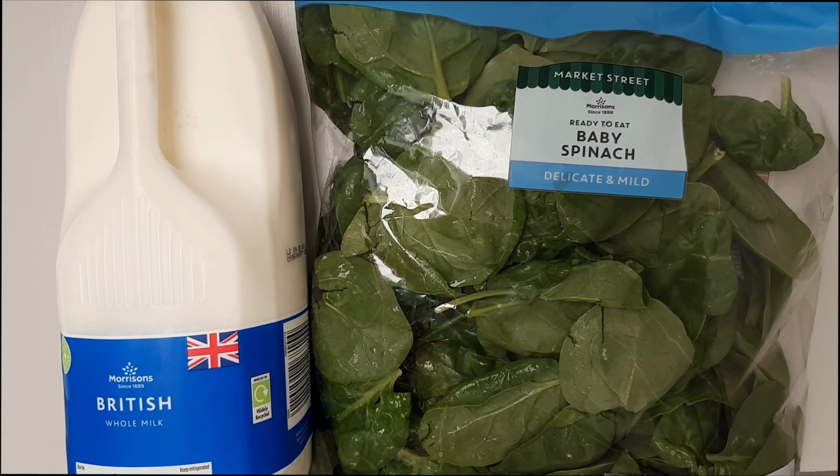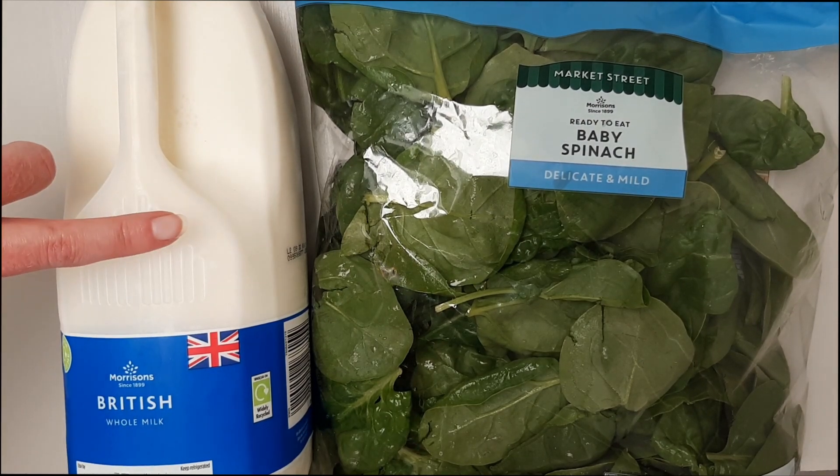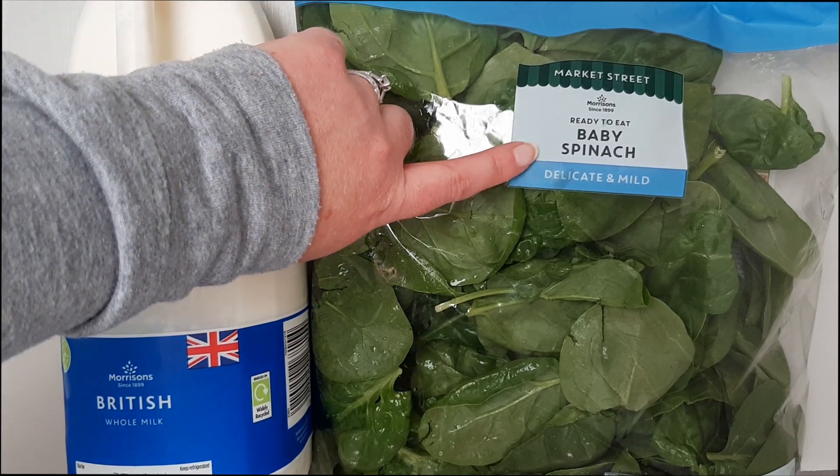Milk and spinach roughly contain the same amount of calcium by weight, but you absorb five times more calcium from milk than you do from spinach, because much of the calcium forms calcium oxalate in spinach. The crystals are tiny but you can feel them in your mouth and on your teeth.